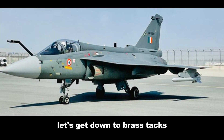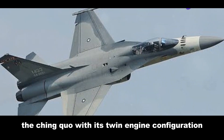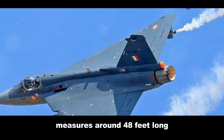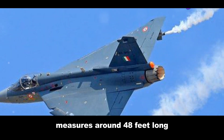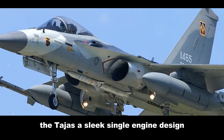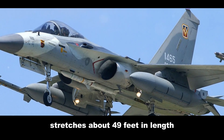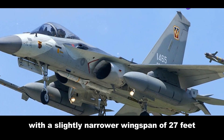Let's get down to brass tacks and see how these birds stack up. The Ching Kuo, with its twin-engine configuration, measures around 48 feet long with a wingspan of roughly 28 feet. The Tejas, a sleek, single-engine design, stretches about 49 feet in length with a slightly narrower wingspan of 27 feet.